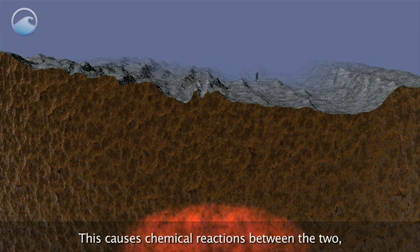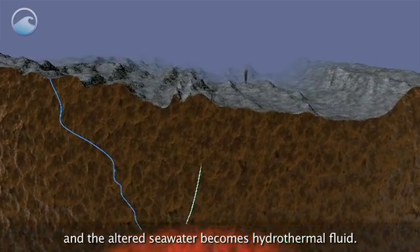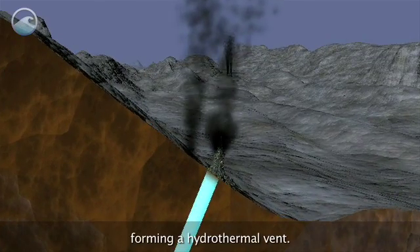This causes chemical reactions between the two, and the altered seawater becomes hydrothermal fluid. This hot fluid then jets back into the ocean, forming a hydrothermal vent.